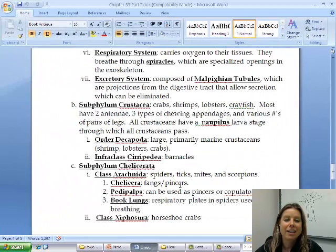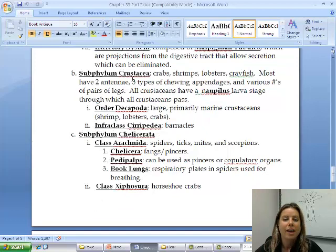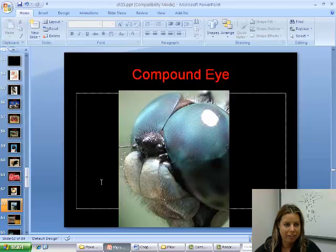Now we're going to get into some subphyla, and this gets crazy. Crustacea is a huge group — crustaceans include crabs, shrimps, lobsters, and crayfish. These are further divided into Decapoda, which includes shrimps, lobsters, and crabs. Deca means ten, poda means feet, so these guys have ten legs.